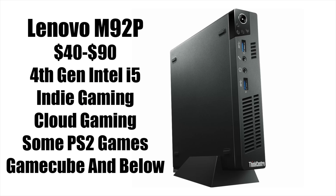The first one out of these three I would recommend would be something like the Lenovo M92P. It is getting a bit older with that fourth generation Intel i5, but these go anywhere from $40 to $90 on eBay and Amazon. They're readily available. They're great for video playback up to 1440p. Indie gaming works really well on these, along with cloud gaming — GeForce Now, xCloud, or even Stadia will work out just fine. This will handle some PS2 games, but for GameCube and anything under that, you're going to have a great time.